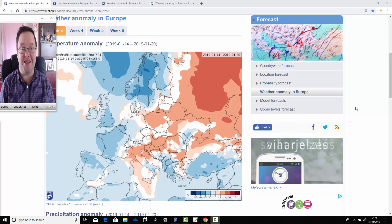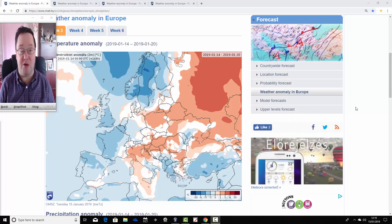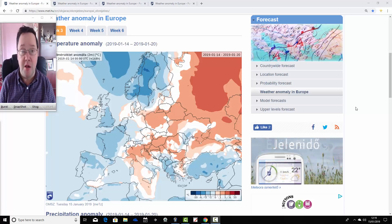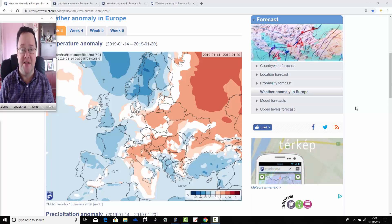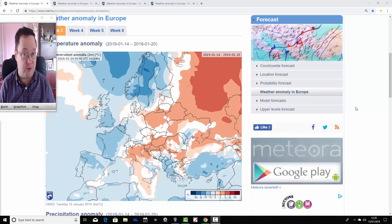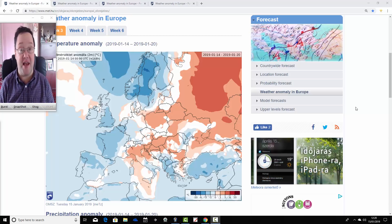Hello everyone, welcome back. In today's first video we're going to have a look at the ECMWF 30 Day Ensemble Forecast, looking at the weather for the next four weeks in the UK and in the rest of Europe. Today's second video will be up on the homepage this afternoon, covering the next week to 10 days with the GFS, ECMWF, and shorter range models. But starting us off today is the ECMWF 30 Day Lookout.